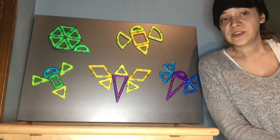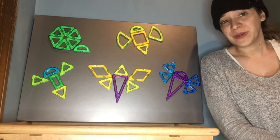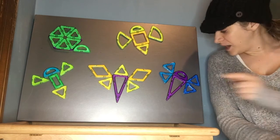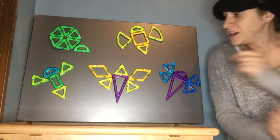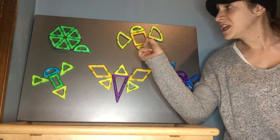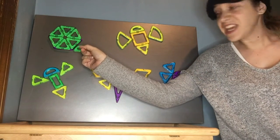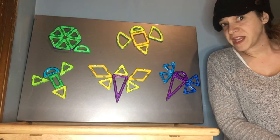Hi everyone! So today I was playing with my magnet tiles and building bugs. I made a dragonfly, a butterfly, a firefly, a bumblebee, and a snail. It was a lot of fun to make these.